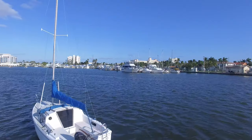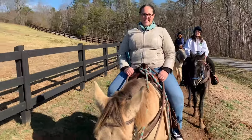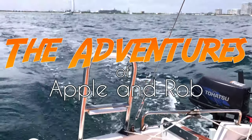I'm Apple, and I'm Rob. Join us as we seek out new adventures and escape the 9-to-5 grind. We travel by land, sea, and air searching for fun adventures, best-kept secrets, culinary delights, and tasty craft beers. New episodes weekly — thanks for remembering to subscribe.